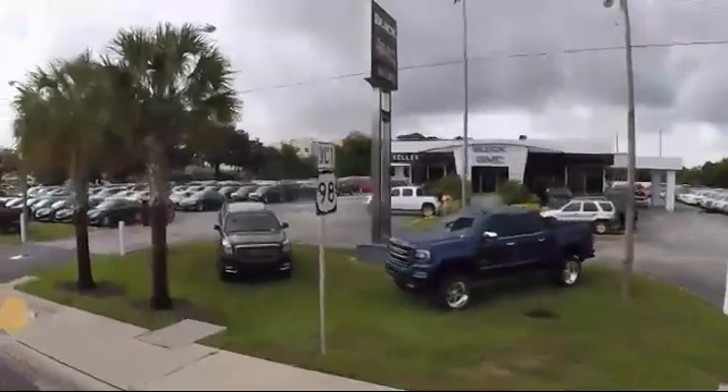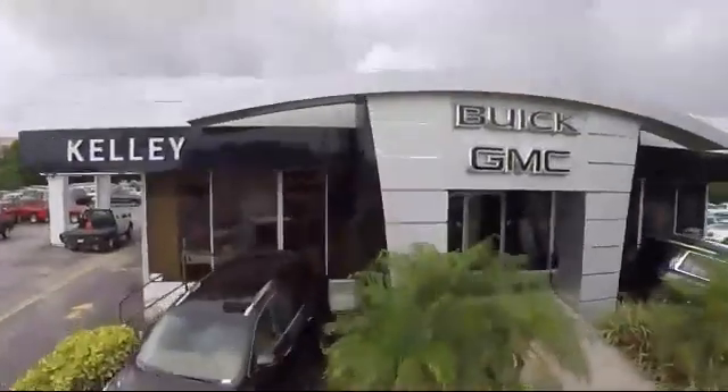Welcome to Kelly Buick GMC. Here's a look at another one of our great vehicles in our inventory.